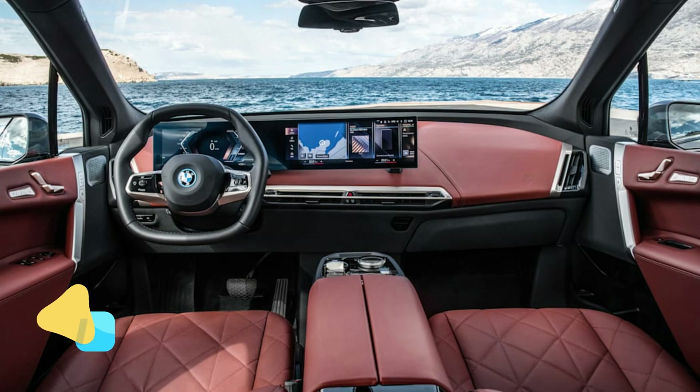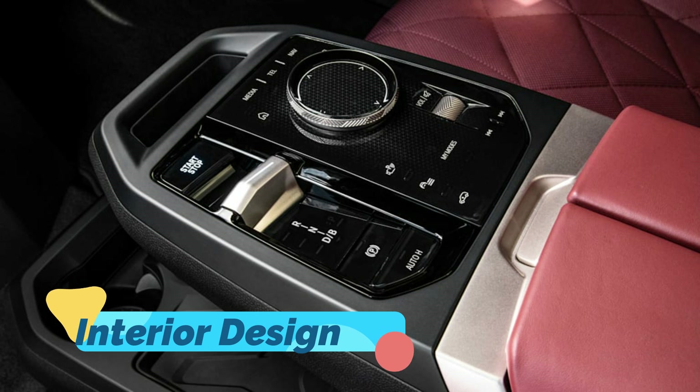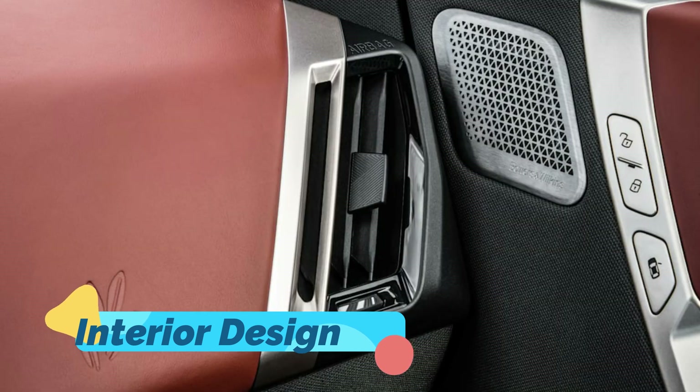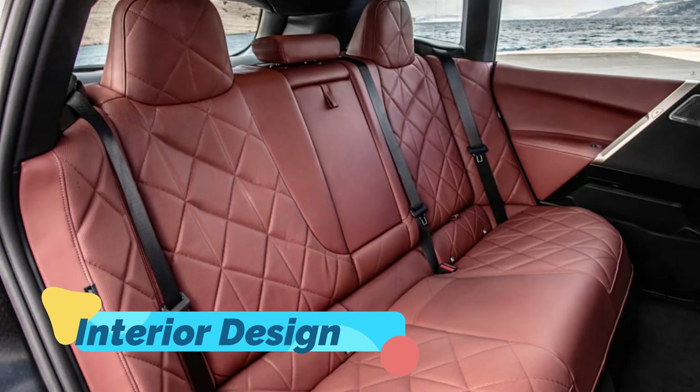In useful terms, feeding the iX at 200 kWh charge speeds would increase the range by 90 miles in 10 minutes, assuming you're starting from a 10% charge. BMW is making a public charging infrastructure partner, offering a more seamless charging experience for its owners and $300 of charging credit to get you started.